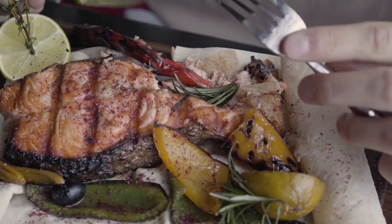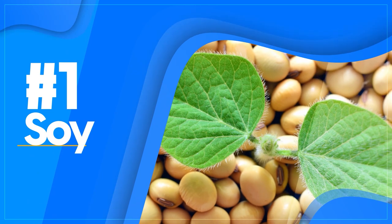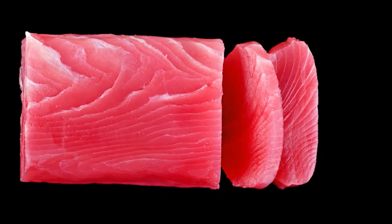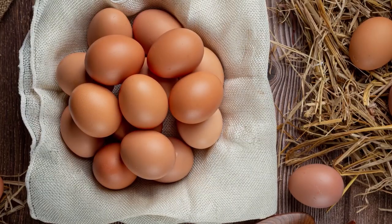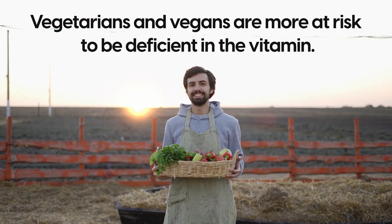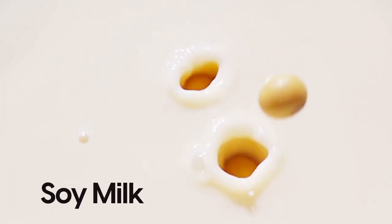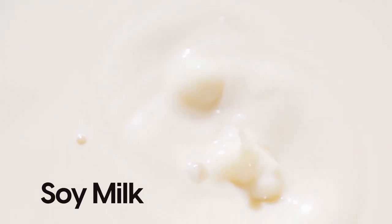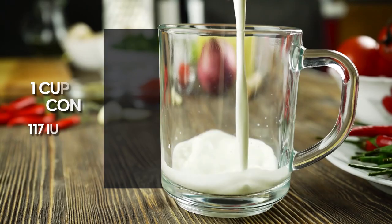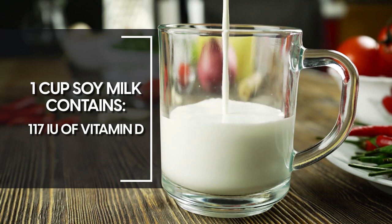So, why not add more fish to your diet to naturally increase your vitamin D levels? And number one is soy. Because vitamin D is more commonly found in animal products, vegetarians and vegans are more at risk of being deficient in the vitamin. Consuming soy, or more specifically, soy milk, can be an additional vegetarian-friendly food that delivers some vitamin D. One cup of soy milk can contain up to 117 IU of vitamin D.